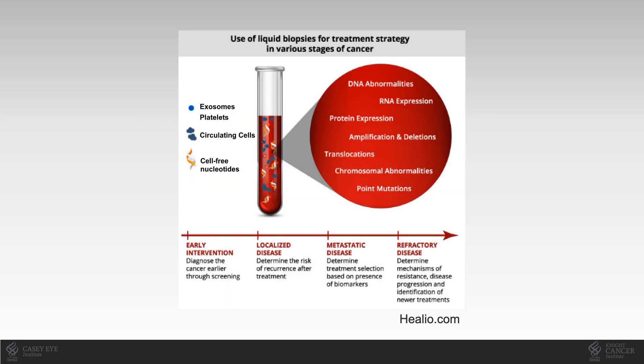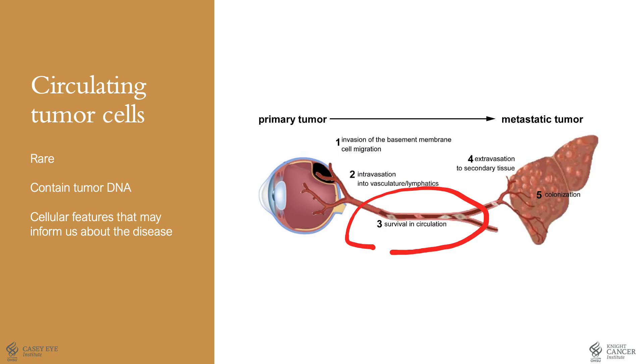There's been considerable interest in liquid biopsy in our field. Liquid biopsies are blood-based tests that don't require tumor tissue. They can help in early detection of cancer, improve prognostication, treatment selection, and even identification of new treatments. In particular, circulating tumor cells, or CTCs, are of interest because although they're rare, they provide a source of tumor DNA and have cellular features that may inform us about the disease.